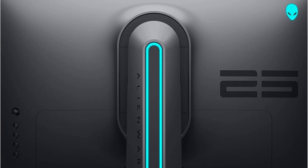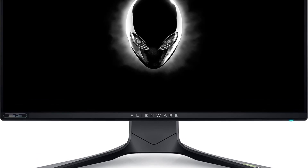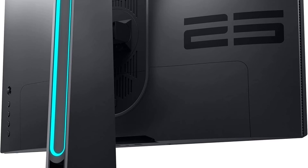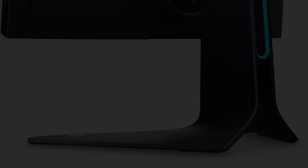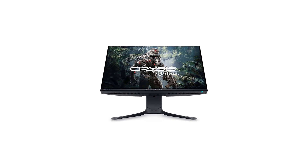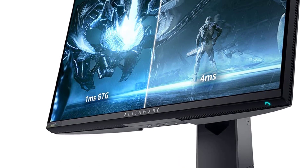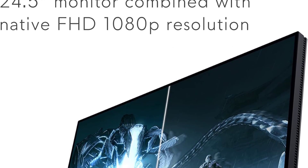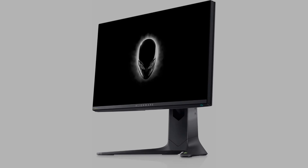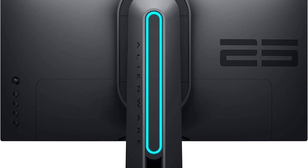Beyond its gaming prowess, this monitor incorporates LED backlight technology, setting a new standard for energy efficiency. The result is industry-leading low power consumption, making the AW2521H not only a high-performance monitor but also an environmentally conscious choice. The use of LED backlighting also contributes to the reduction of hazardous materials, aligning with Alienware's commitment to sustainability. The design of the Alienware AW2521H blends aesthetic appeal with functional design — the slim profile, coupled with a sturdy stand, ensures stability while maintaining a sleek and modern appearance. While it may not overwhelm users with an extensive list of features, it excels in delivering precisely what matters most for Valorant enthusiasts: top-tier performance and a responsive, immersive experience that can make the crucial difference in intense matches.